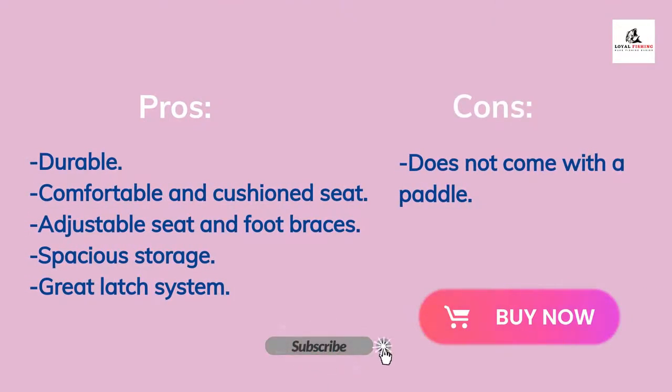Pros of this kayak: it is durable, comfortable and cushioned seat, adjustable seat and foot braces, spacious storage, and great latch system. The cons of this kayak: it does not come with a paddle.